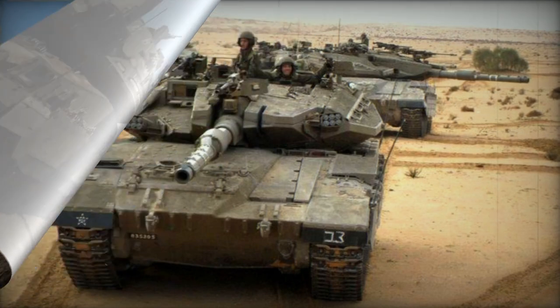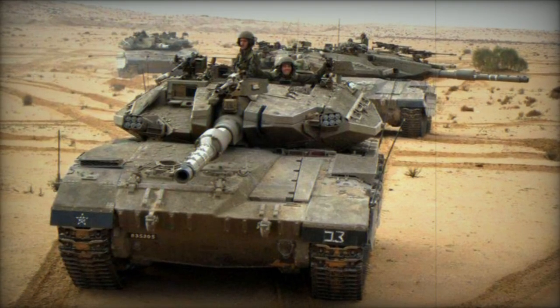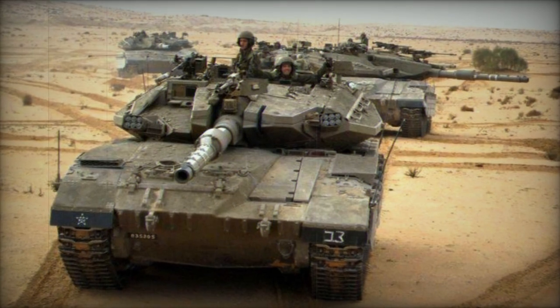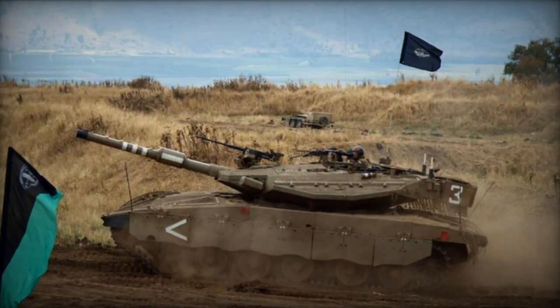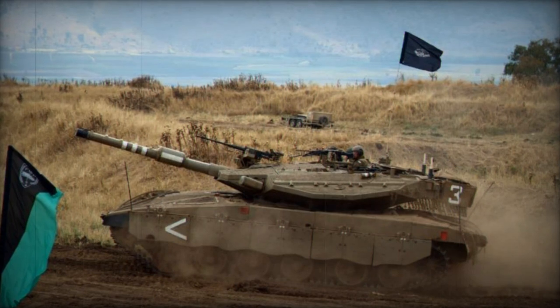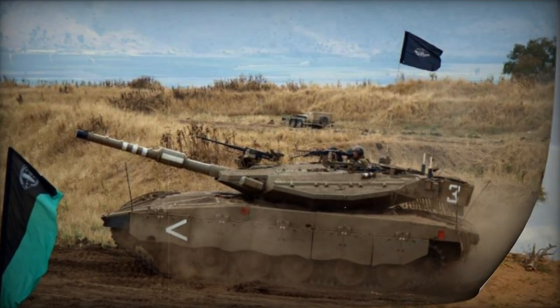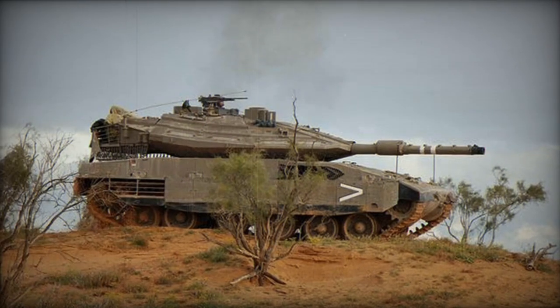The Mk.4 Mile Ruach features modular armor that can be reconfigured to address specific threats. The hull's underside is reinforced to heighten defense against land mines. The tank also boasts robust protection against air-launched guided missiles and top-attack anti-tank weaponry.